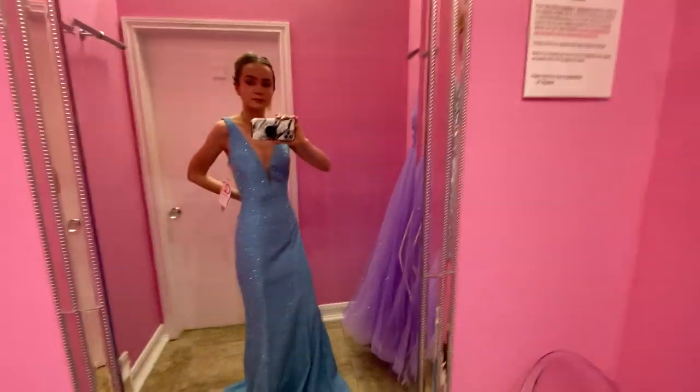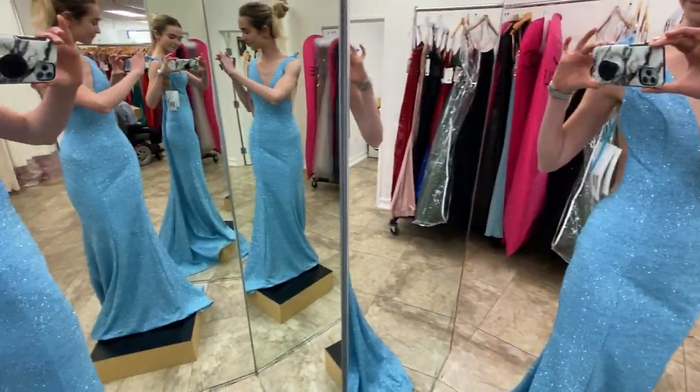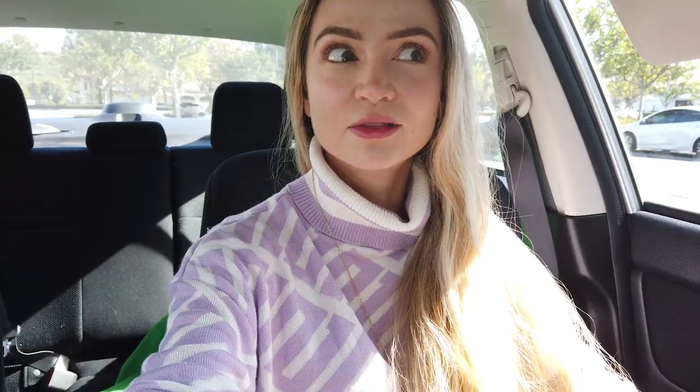That was actually way easier than I thought. I tried on three dresses — it was the first one I pulled off the rack. The man helping me pulled off a purple one to try first, but the first one I pulled was literally the one I wound up picking. I feel like it's the perfect Elsa dress without feeling too much like a costume. The fabric even looks like it's frozen. Dress acquired. Mission accomplished.